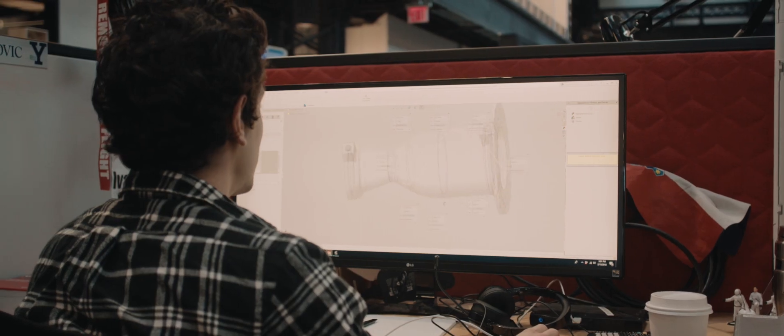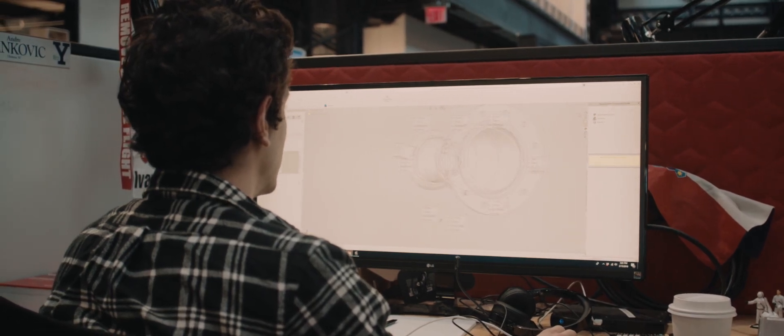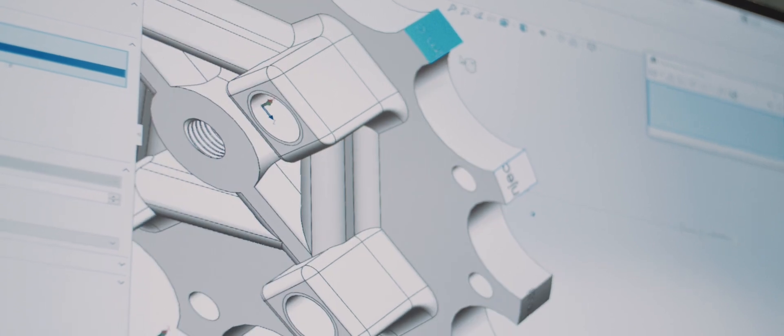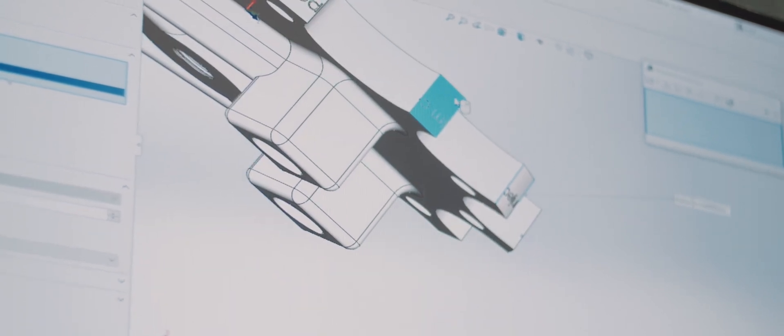We worked with them doing design changes — they came down to Pflugerville and we did a design-for-AM workshop, taught them the design rules, and then built the first couple of sets for them. EOS built the initial parts as a benchmark, then handed it over to a contract manufacturer able to take these parts to print and deliver working production parts.